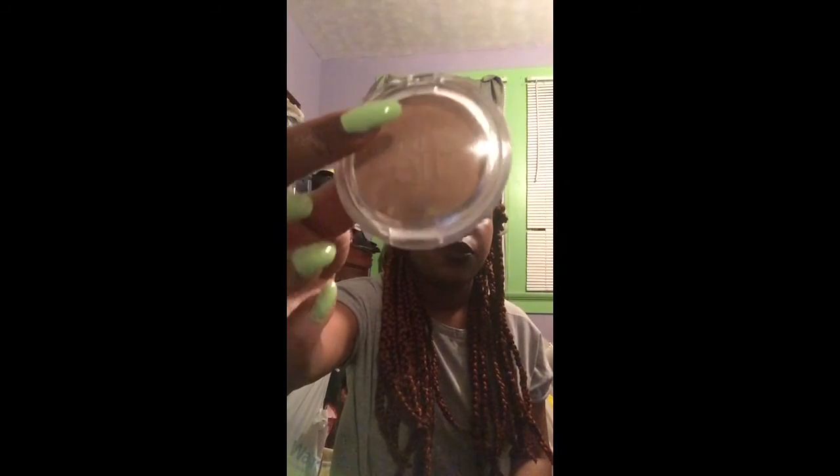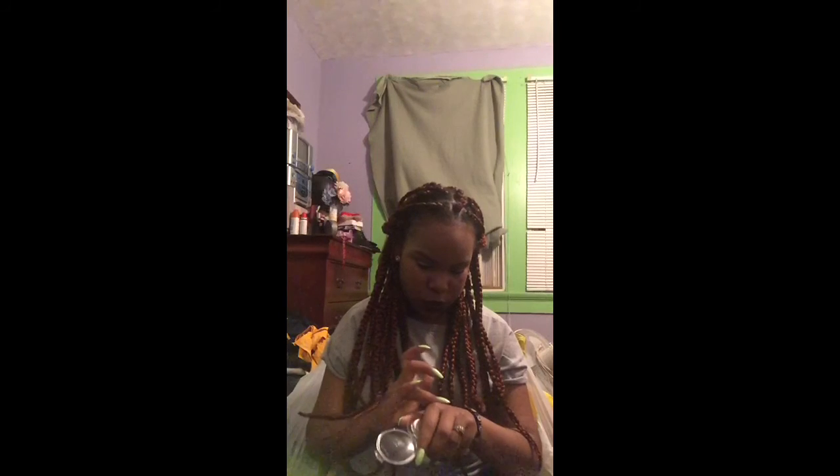The next thing I have is something I got recently but I love it already — it's this ELF bronzer in the color Sun Kissed. I use it to highlight up here and down my nose. The lighting in my room is horrible but let me swatch it for you. You see that? Yes! I love this — two bucks! And I'm going to buy it again from Walmart.